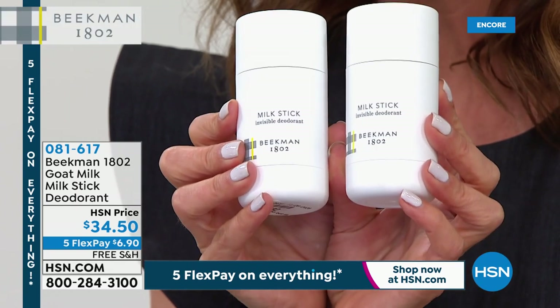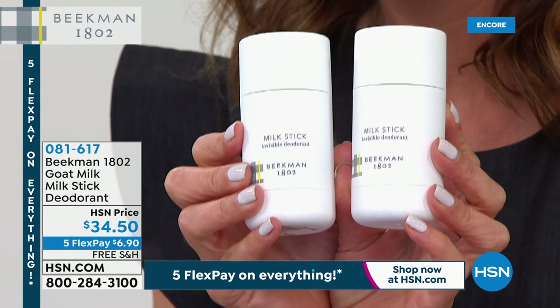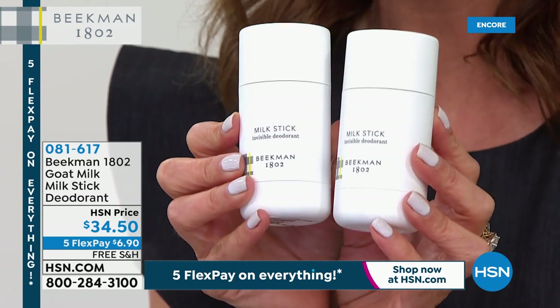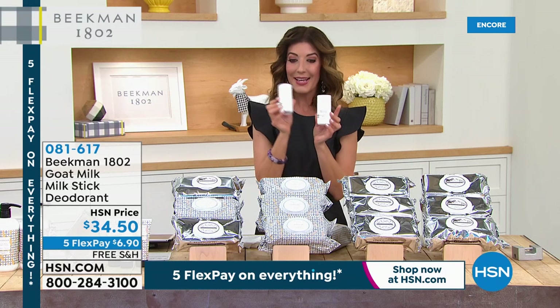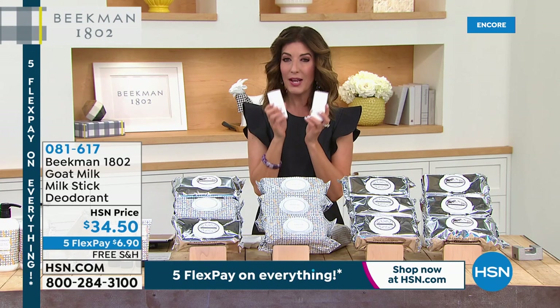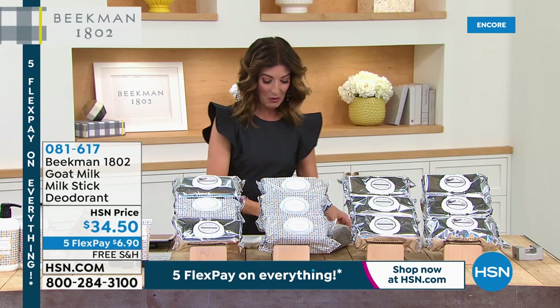Coming up next — another product I can't live without. Once I made the switch to a natural deodorant from Beekman, I've never looked back. They're rarely in stock and when they're here they go quickly. Tonight's price is $34.50 for two on flex pay with free shipping. I love these deodorants — they last forever.